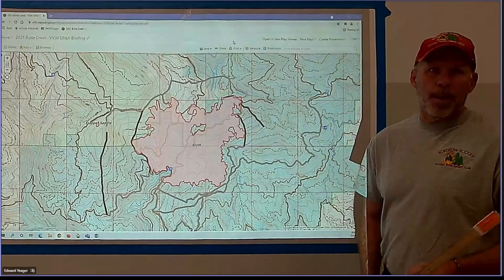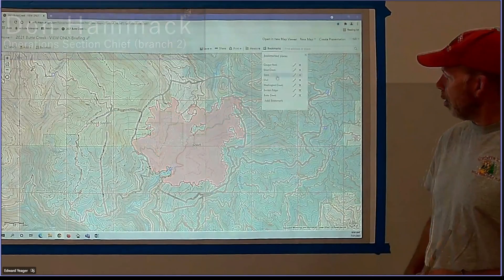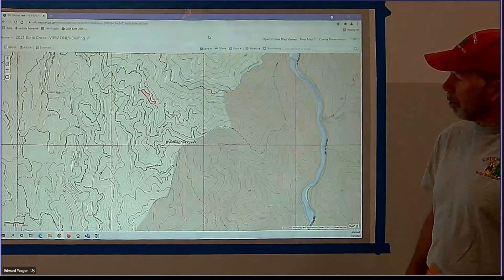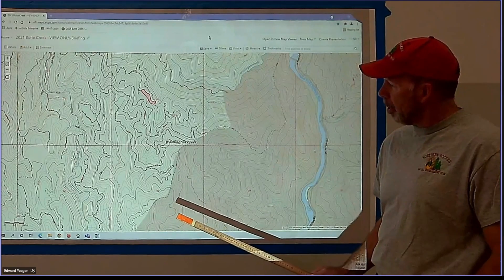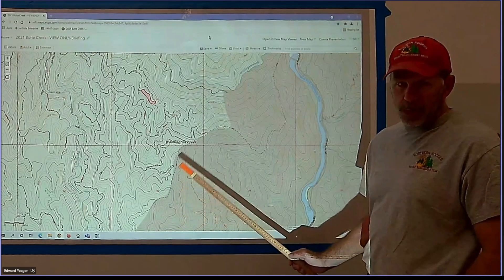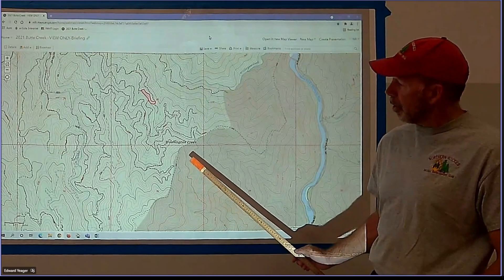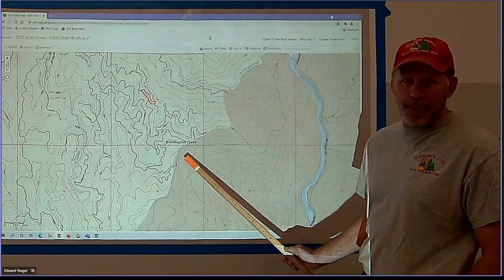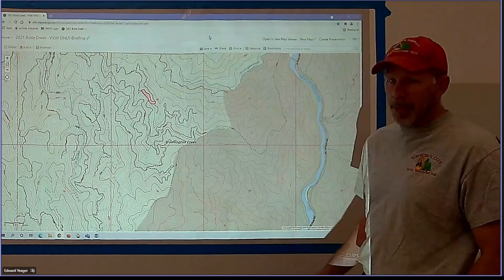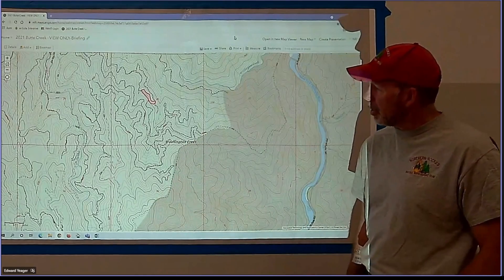Good morning, Don Hammack, Branch Two. We'll start out with the Washington Fire. Today's operations for Washington Creek — we're going to get a couple engines in there today. The road's opened up, so we'll start mopping up that edge. We're going to send a task force leader in there to herd that up, and then in a couple days we'll get a crew back from another assignment and get around that thing and hopefully put it to bed.